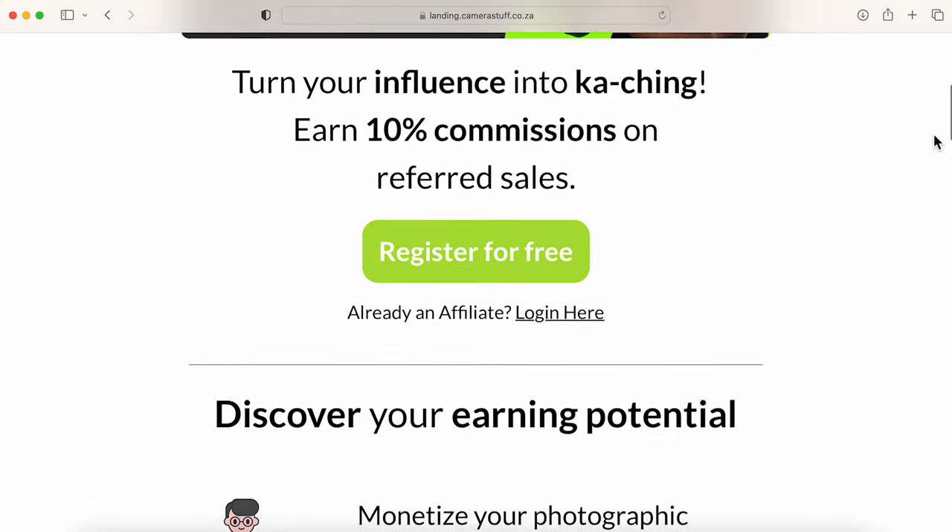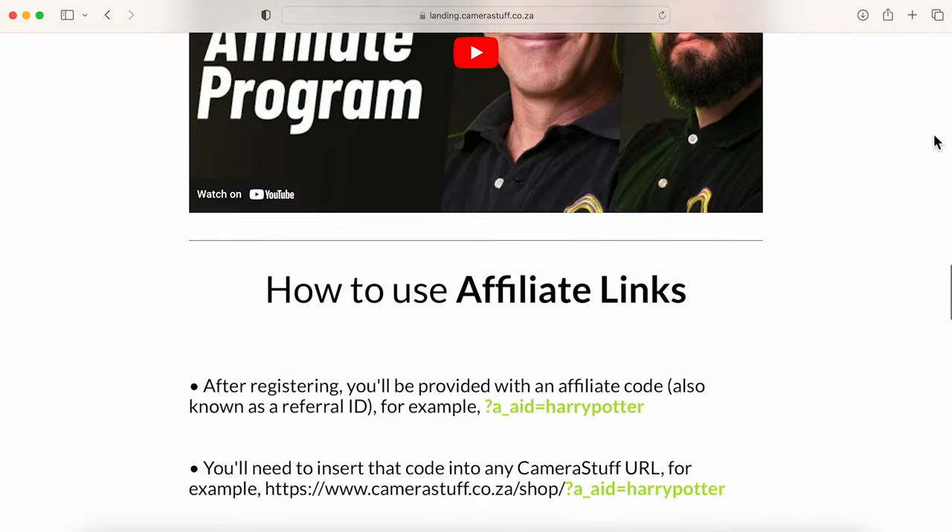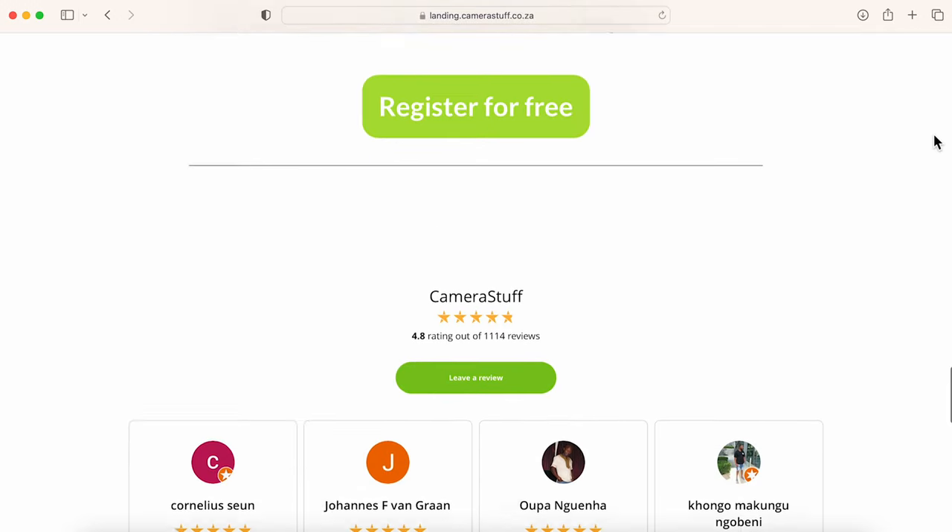Something really cool about Camera Stuff that I came across not so long ago is their affiliate program. As a photographer, I can log on to their website, register my details, and get a personal affiliate link. When you buy stuff from Camera Stuff using my link below, you actually get a discount — and I get a small commission too. You can also register yourself as an affiliate on their website, get your own link, and people can use your link when buying products.